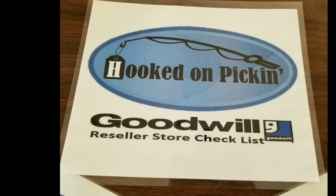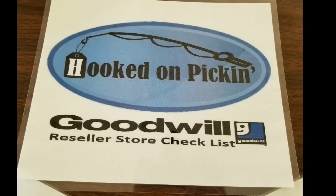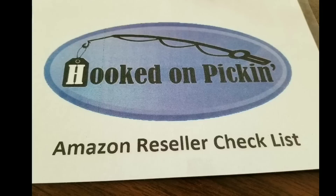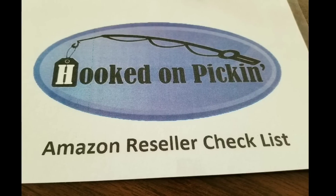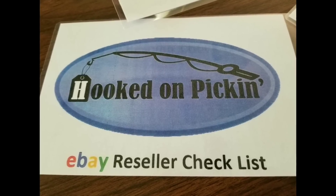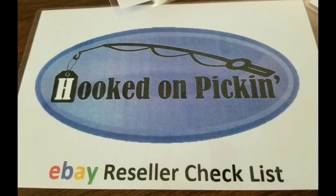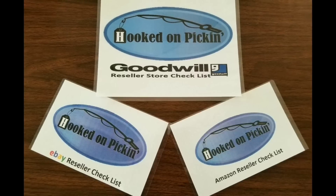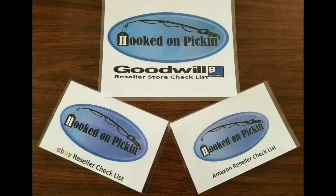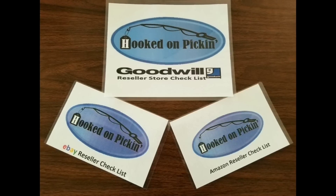The reseller guide is fully laminated three cards with checklists for Goodwill, eBay, and Amazon. The Goodwill card has over 80 different tips to show you how to walk through the store and what things I look for when buying and reselling items. The Amazon Reseller Checklist has over six major steps and sub-steps to determine if your item will be perfect for selling on Amazon. The eBay card also has six major steps to make sure you're choosing the right item for reselling on eBay. Each card is fully laminated so it can't be destroyed easily — perfect for taking with you while treasure hunting for reselling.